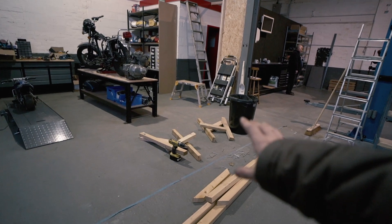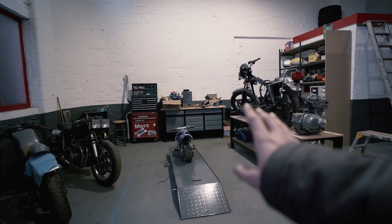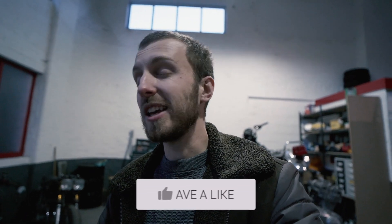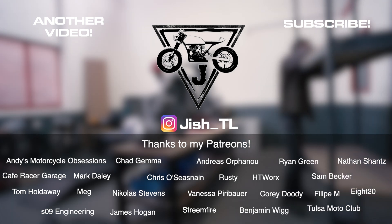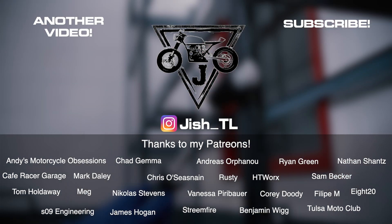I'm currently disassembling this bench because it was only a little temporary thing from back in the day. Hopefully we can have another one — a table along here. We'll figure things out. That is it for this video — a nice short, sweet update for you on the new workshop. Let me know what you think and what you're looking forward to seeing. There's plenty more coming, so thank you very much for watching and I'll see you in the next video.